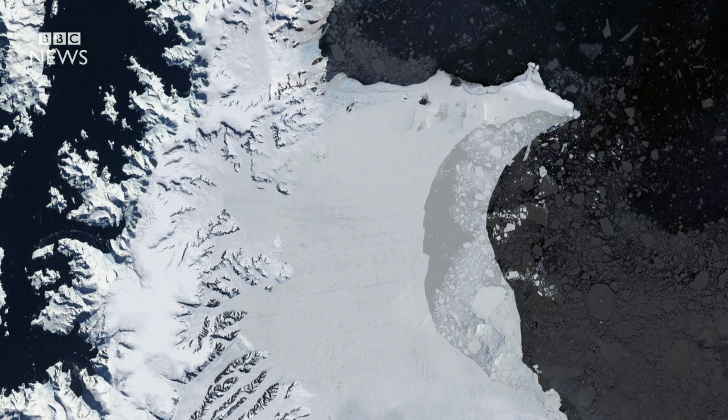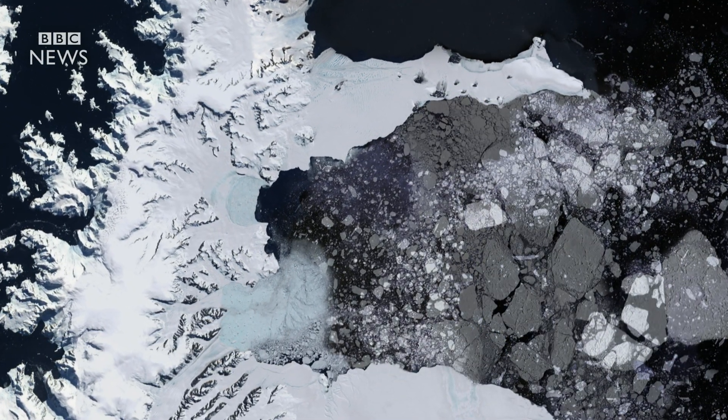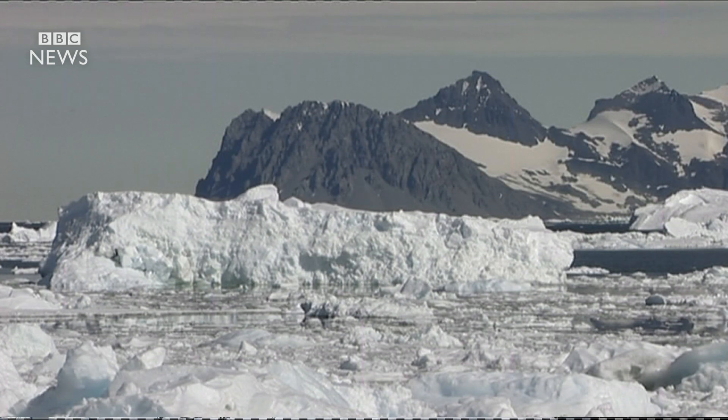When large icebergs break off the edge of an ice shelf, like the Larsen B in 2002, it can have a dramatic effect on the stability of the entire structure. At Larsen B, most of the remaining shelf disintegrated in less than a month.